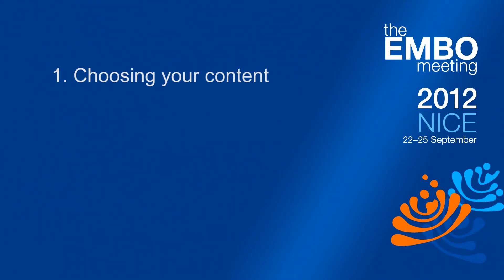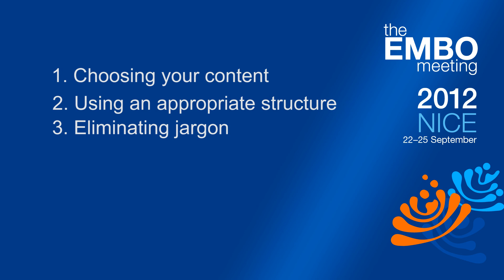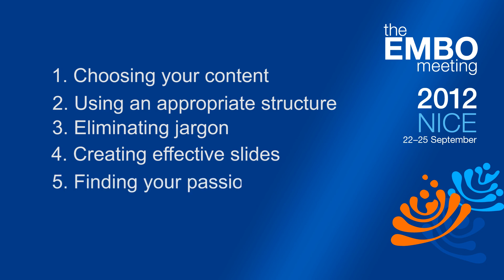One is knowledge — how do you choose the content to put into your presentation? Then we have structure: are you there to grab attention in a very short talk, or do you have to sustain the interest of the audience over a long talk? Then there's the language that you use. You also need to think about slides and what goes into a good effective slide. Last but by no means least, it's finding the passion — the belief in what you're presenting, which is vitally important for an effective presentation.